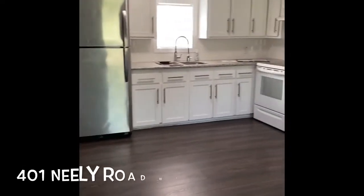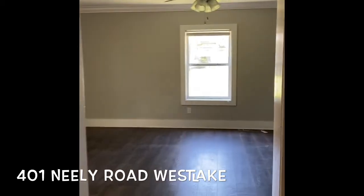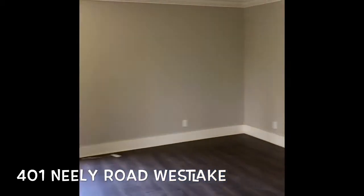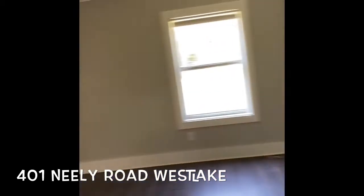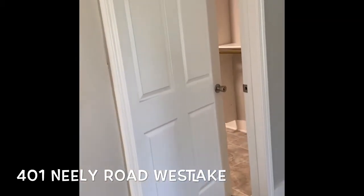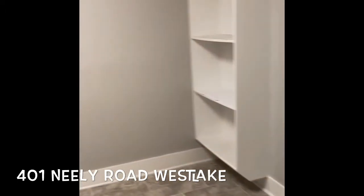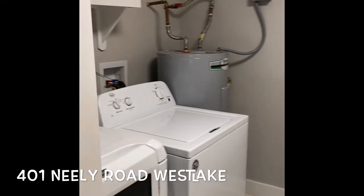Hey everybody, Danette McManus with Flavin Realty and I'm here at my listing at 401 Neely and I just wanted to show you that this house is move-in ready. It has a damaged shed that has been removed but it is nearly 1,100 square feet, two bedroom, one bath. Seated on 0.37 acres, so nearly a half an acre here at a dead-end street in Westlake.